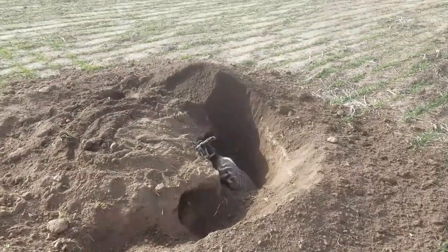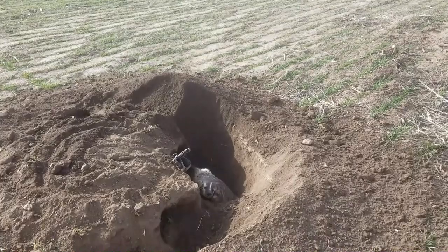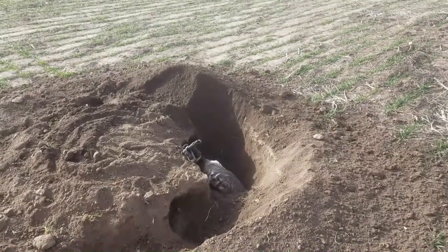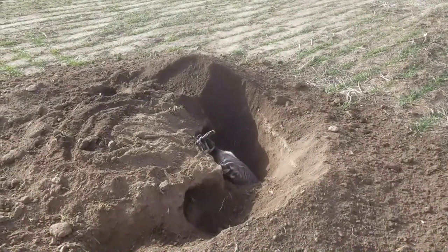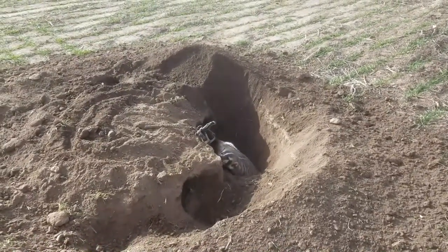Badger on the Kansas trap line — it happens. This here was an RJ dirt hole set. If you've got badgers in the area, just make bait sets for coyote and bobcat. If a badger's there, he's going to find it.